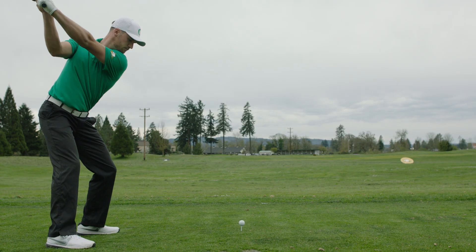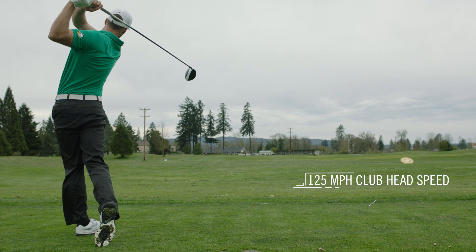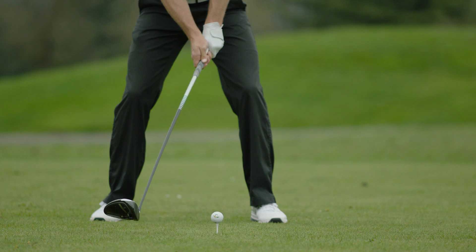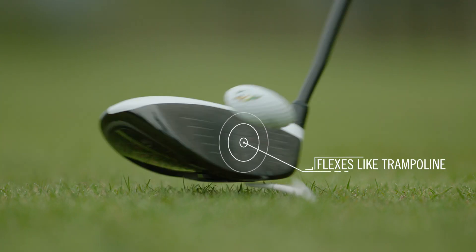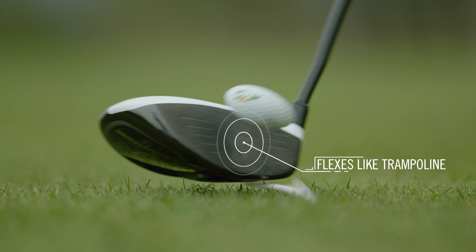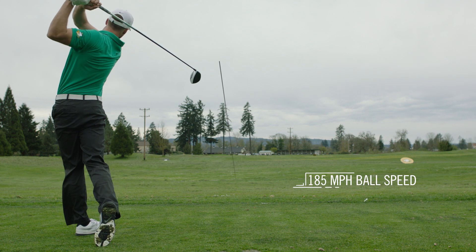Wyndham's monster 340-yard drive requires incredible strength to generate a 125 mile-per-hour club head speed. But other factors are equally important. The center of the clubface flexes like a trampoline, stores energy, and then releases it to launch the ball at 185 miles per hour.